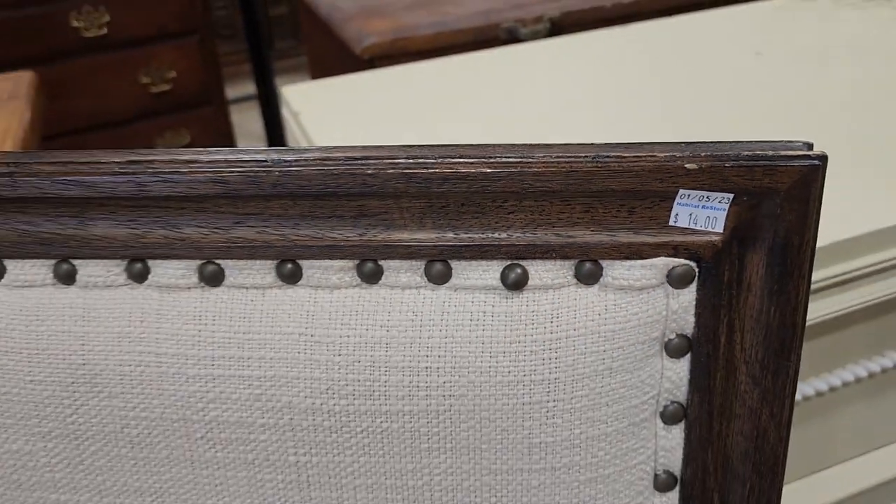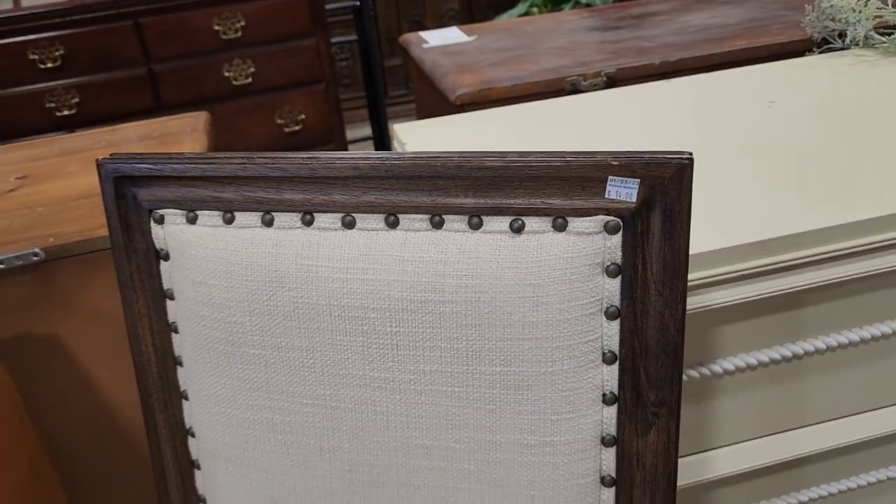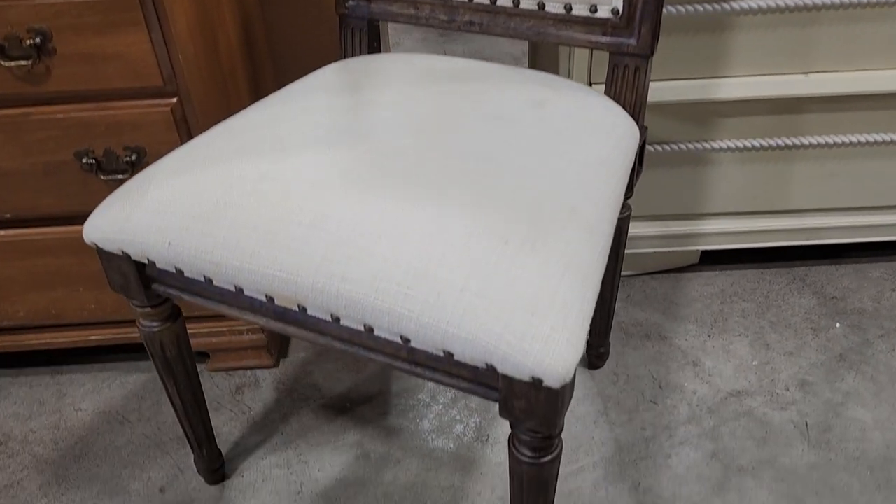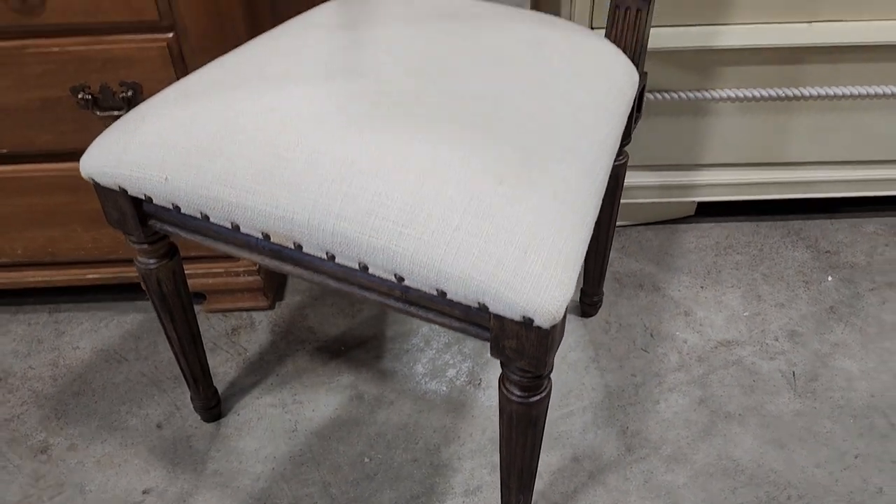Here's the other accent chair I came across — $14. I love the dark wood, the cream, the nail head trim. Isn't that dreamy? I love that chair.